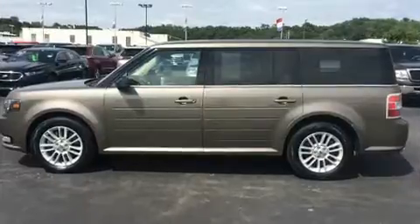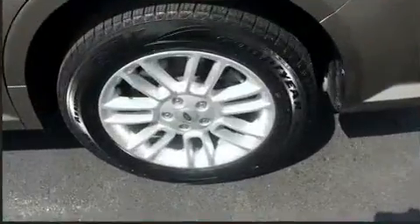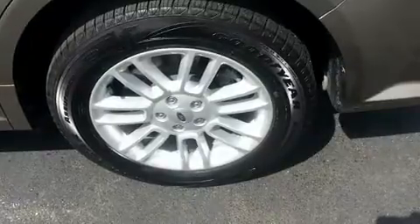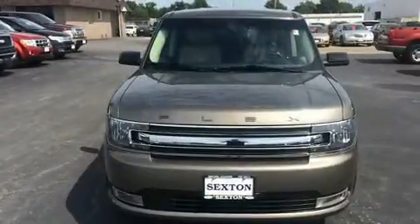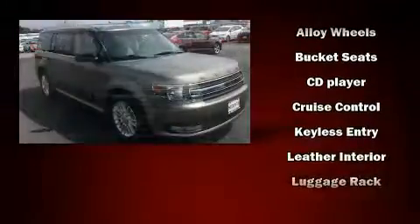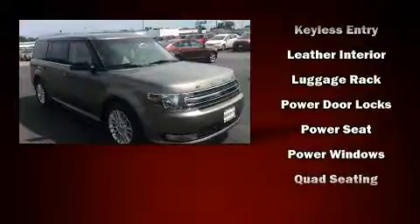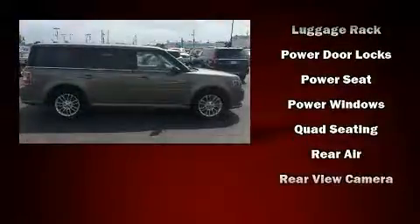Third row seats provide an even greater maximum passenger capacity. Ford ensures the safety and security of its passengers with equipment such as head curtain airbags, front side impact airbags, traction control, a security system, and four-wheel disc brakes with ABS. Brake Assist technology provides extra pressure when applying the brakes.